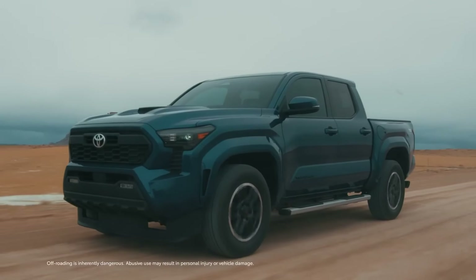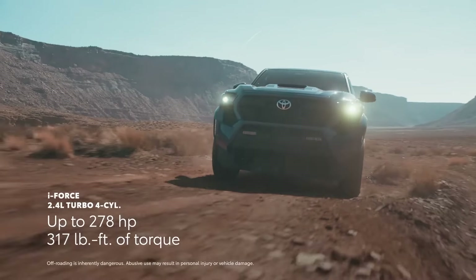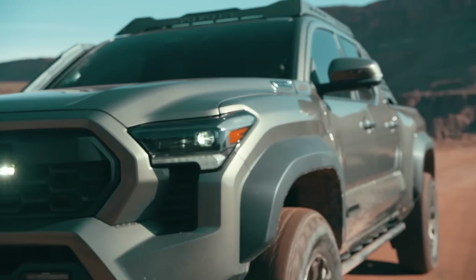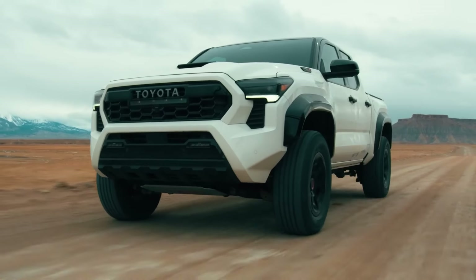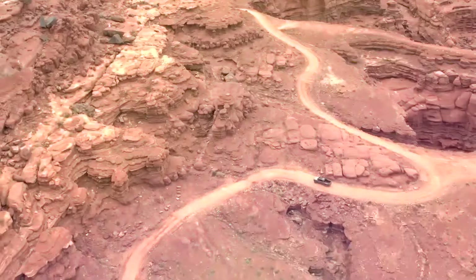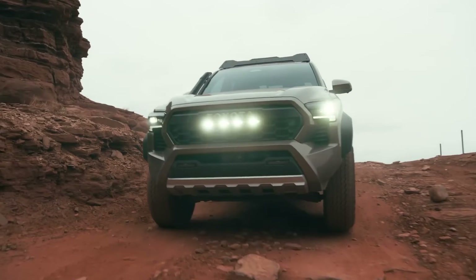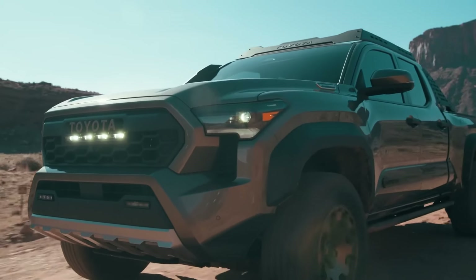The 4Runner will share its powertrains with the all-new Tacoma pickup, featuring a 2.4-litre turbocharged four-cylinder engine as base with a hybrid option. In the base Tacoma this engine produces 220 horsepower, while most models get bumped to 278 horsepower. The hybrid i-Force Max setup will be bumped to 326 horsepower combining the engine and electric motor. Unfortunately, Toyota will not bring this vehicle to Kenya — it's restricted to the United States and left-hand drive markets — but we hope Toyota will reconsider and bring it to emerging markets like Kenya.